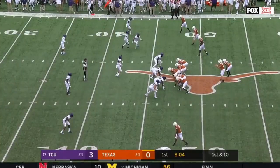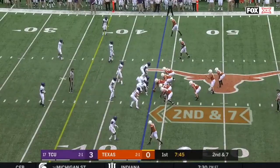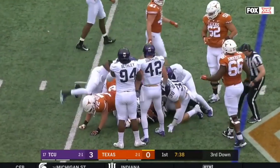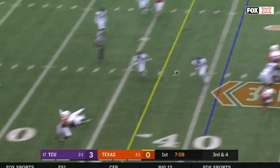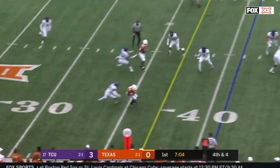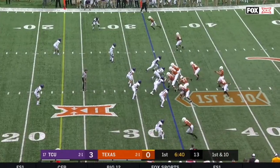First and ten from the 47. Ingram shifts his way for a pickup of four — giving him a couple of chances early. Not a whole lot of room. Ellinger overshoots Humphrey, who is open, on just a three-man rush. Then Ellinger steps into a back-shoulder throw for a first down to Collin Johnson.